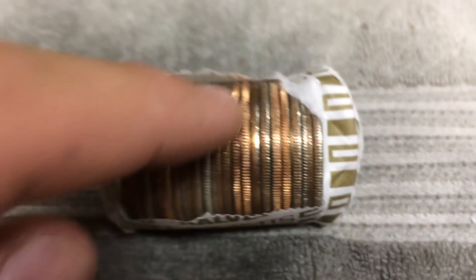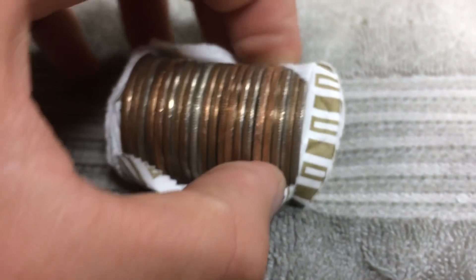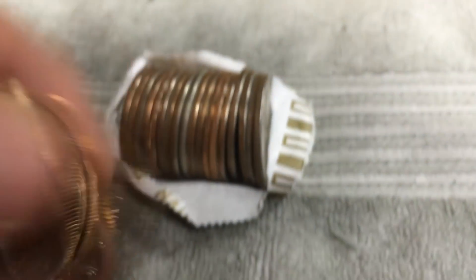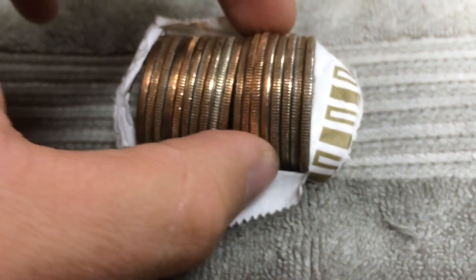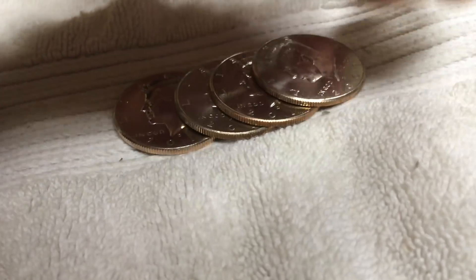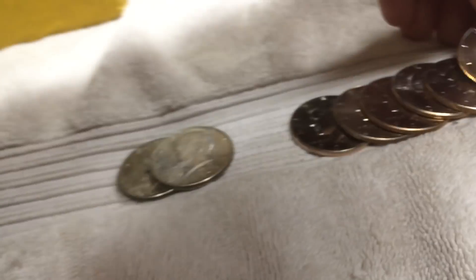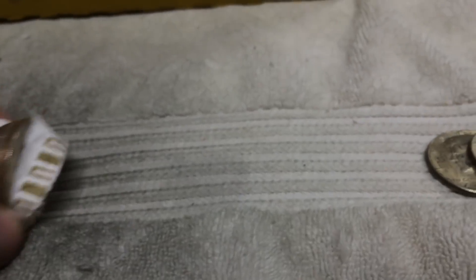Next roll. Looks like we have another 40 percenter, but these all look like NIFCs. Let's check them out. 2013 and 83 — we'll keep the 2013. 2014 and 2009. Let's see what the silver is. 67. Two silvers. And this one — 2013. On to the next.